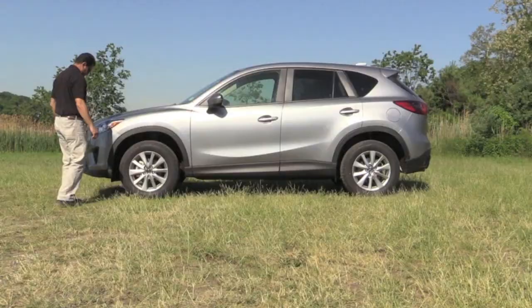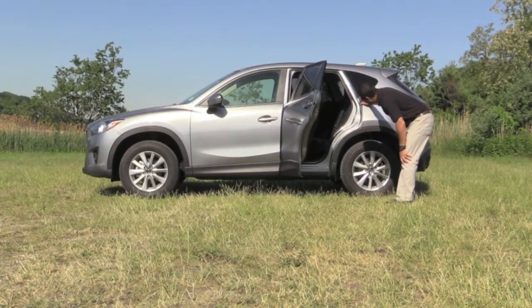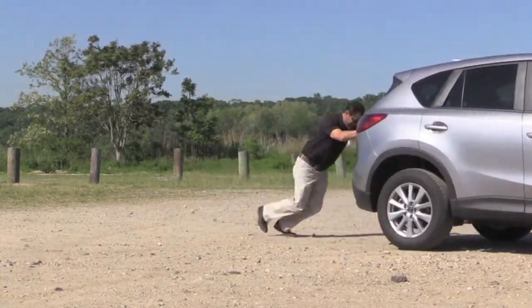So there you have it — another honest auto review from an average guy. If you're in the market for a small SUV that's stylish, practical, comfortable, and just a blast to drive, you definitely have to put the new Mazda CX-5 on your test drive list. I'll see you next time — in the meantime, keep pushing play.